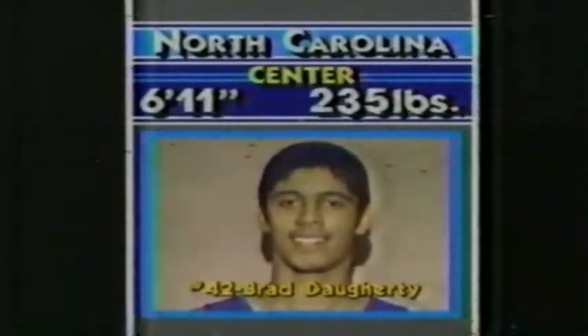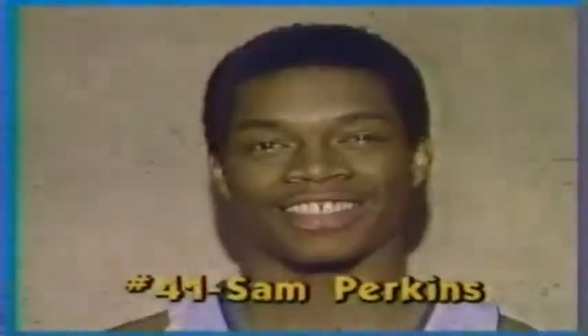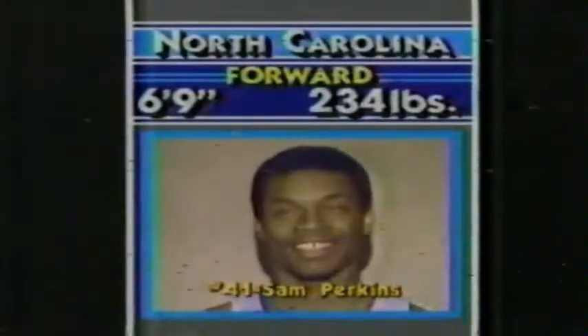Brad Doherty is the center, a 6'11" freshman. Up front with him, Matt Doherty, a junior, 6'8", 215 pounds, along with All-American Sam Perkins, a junior 6'9", averaging 8.7 rebounds a contest.